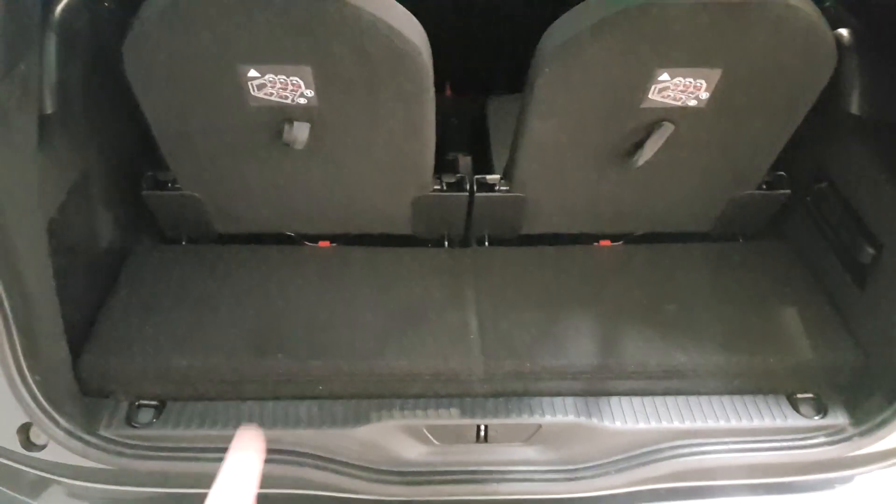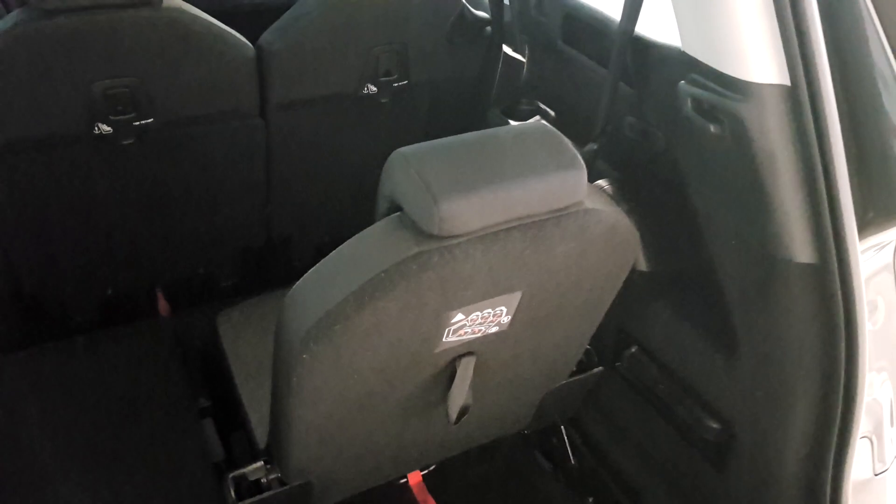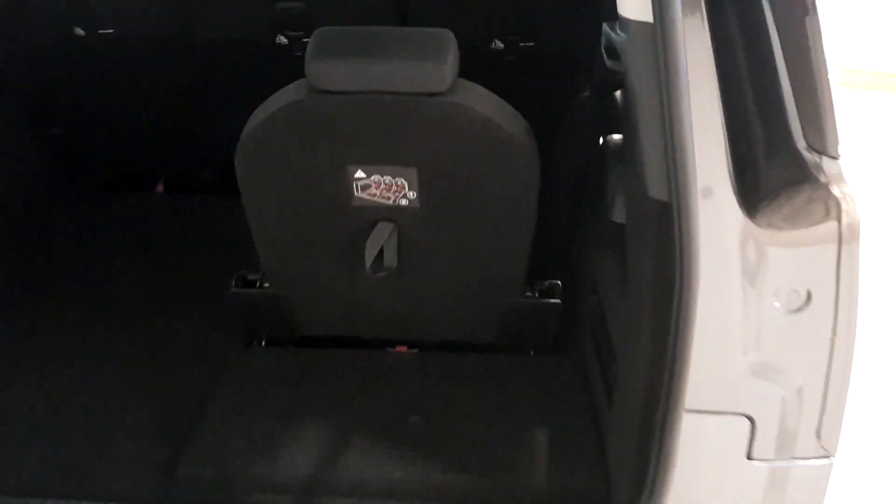I'll show you how to fold the seats down. This panel here slides back, you have your red toggle at the bottom, and you just pull it — that's it, that simple. It folds all the way over to give you the full boot space. To drop the seats you just grab the red toggle and give it a pull. To bring the seats back up, fold the panel back, grab the black toggle, and it just pops up — really simple to use.